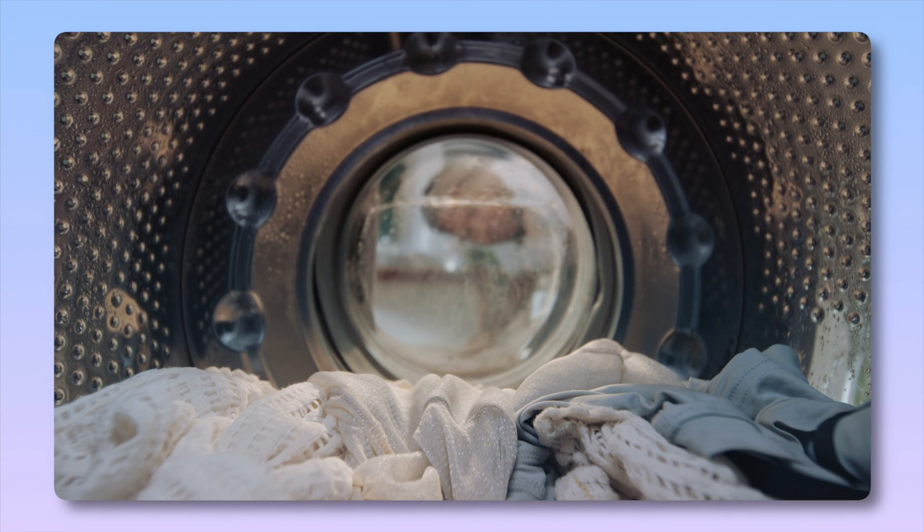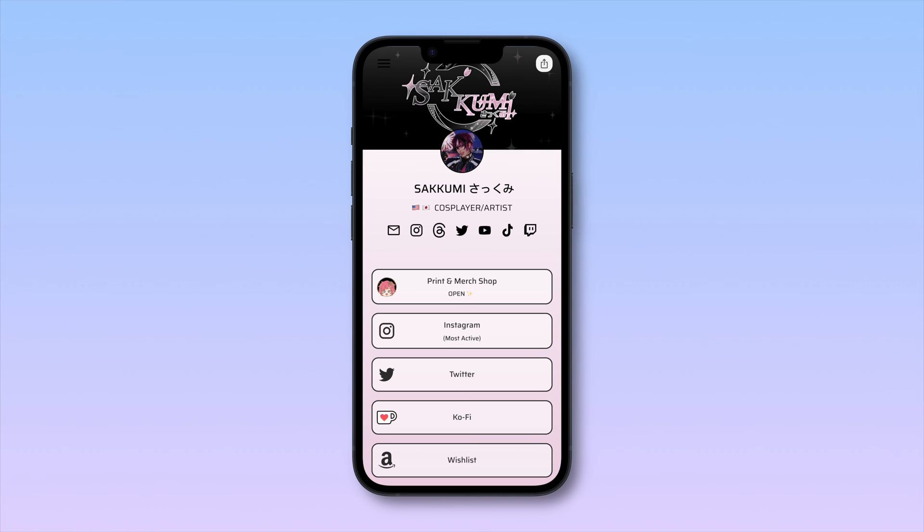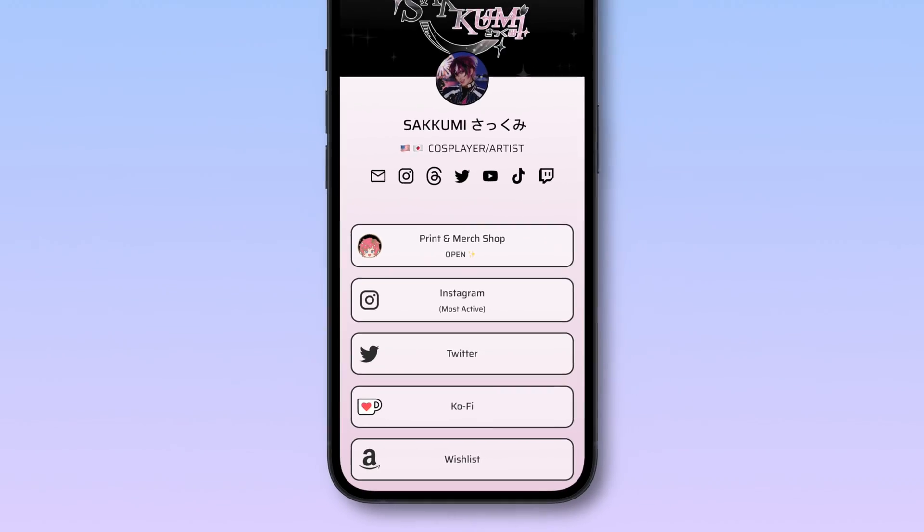Lastly, keep it above the fold — and no, we're not talking about laundry. Above the fold means keeping the most important stuff visible without scrolling. Your top content should be right there, grabbing attention from the get-go.